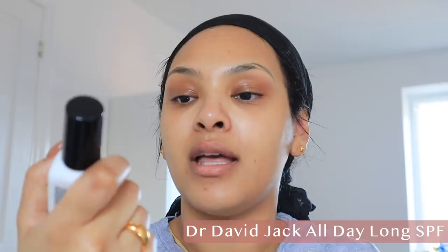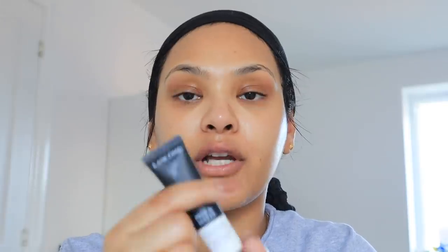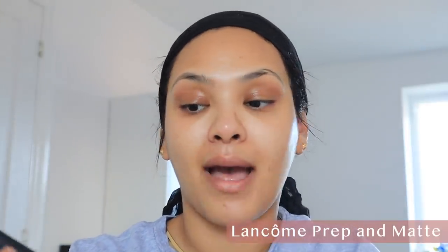I'm going to go in with the SPF — this is the All Day Long Daily Tinted Broad Spectrum by Dr. David Jack. I love this SPF so much, my skin just looks so beautiful. Now I'm going to go in with a face primer. I'm using this Lancome one — I love this for my T-zone area. If you have a very oily T-zone, this is amazing. This is the Prep and Matte face primer; it really does strip some of the oil out of your skin. I don't want to look like a grease ball, and this helps blur and mattify that area.